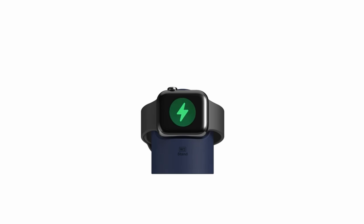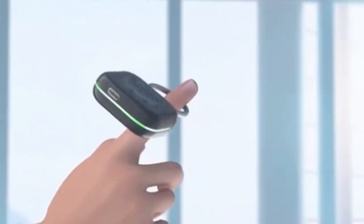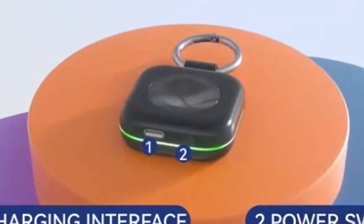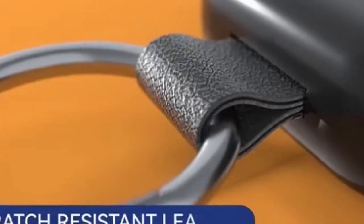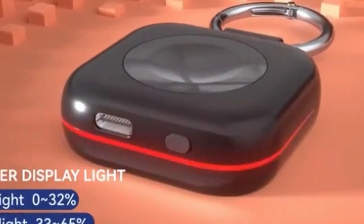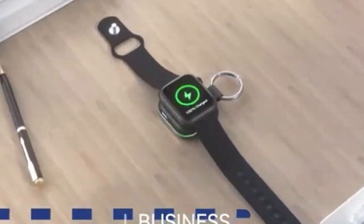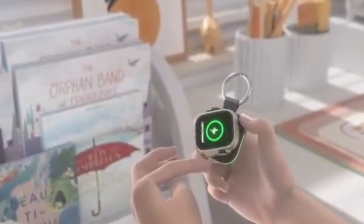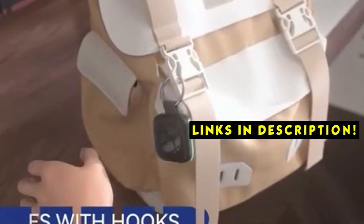The Apple Watch 10 is a sleek and powerful wearable device that requires reliable charging to maintain its functionality. Welcome to All Cases. In this video we are going to talk about the top 5 best Apple Watch 10 wireless chargers you can buy. To keep your watch powered up and ready to go, a quality wireless charger is essential. This list is based on personal opinion and research, ranking them based on quality, features, and pricing. For more information and updated pricing, check the links in the description below.